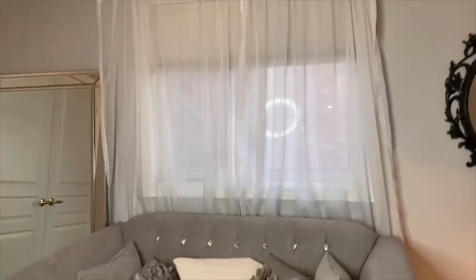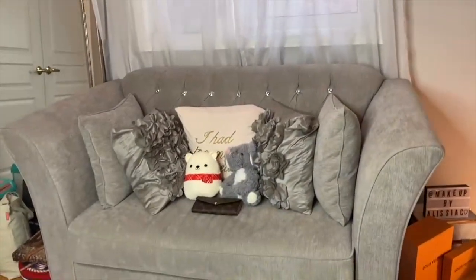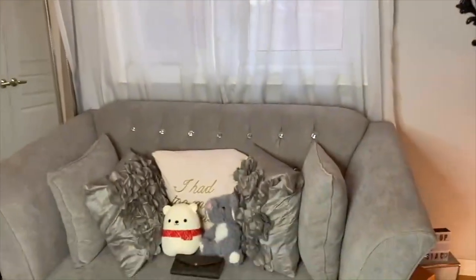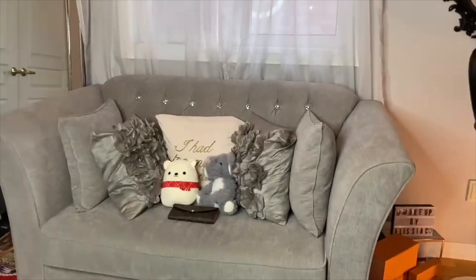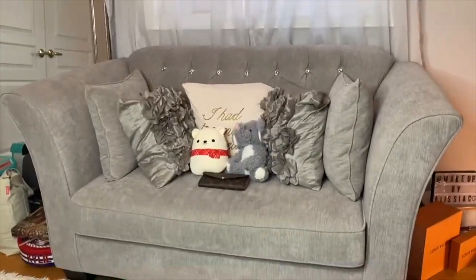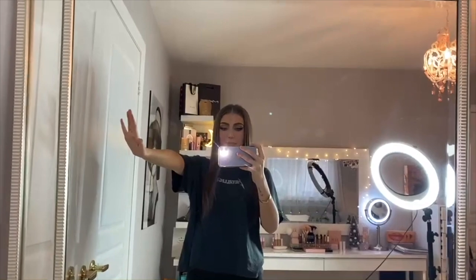Along this wall I have my big mirror. Over here is my couch — nothing special, but I really do love this couch. It's from Winners or HomeSense, same thing. I found it there a few years ago. And this is my beautiful big mirror, which is actually from Marshalls. It's really nice — you can see your full outfit. My closet's right there, so it's perfect.